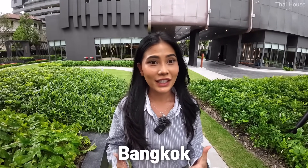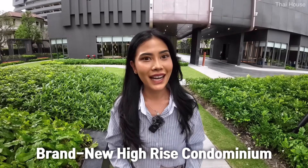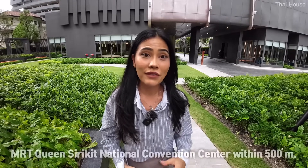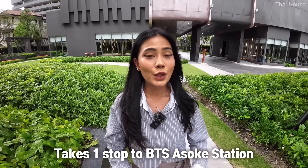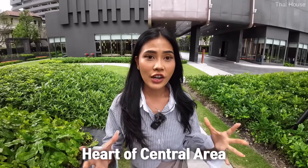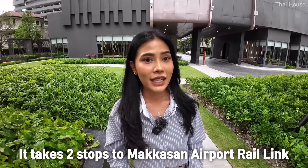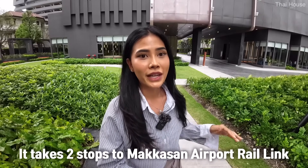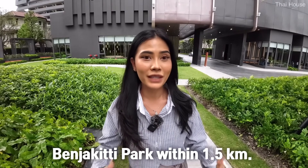Good morning everyone. Welcome to Thai House. Today we are in Bangkok, in the central area. We're going to be touring a brand new high-rise condominium from a famous developer in Thailand. This is a prime location — within 500 meters we have MRT Queen Sirikit National Convention Center, and it takes only one stop to BTS Asok Station, the heart of the central area where people interchange between the MRT subway and the BTS SkyTrain. Also, the Makkasan Airport Rail Link is just two stops from this MRT station, leading you to Suvarnabhumi Airport. Besides, we have the Benjakitti Park within 1.5 kilometers from this condo.